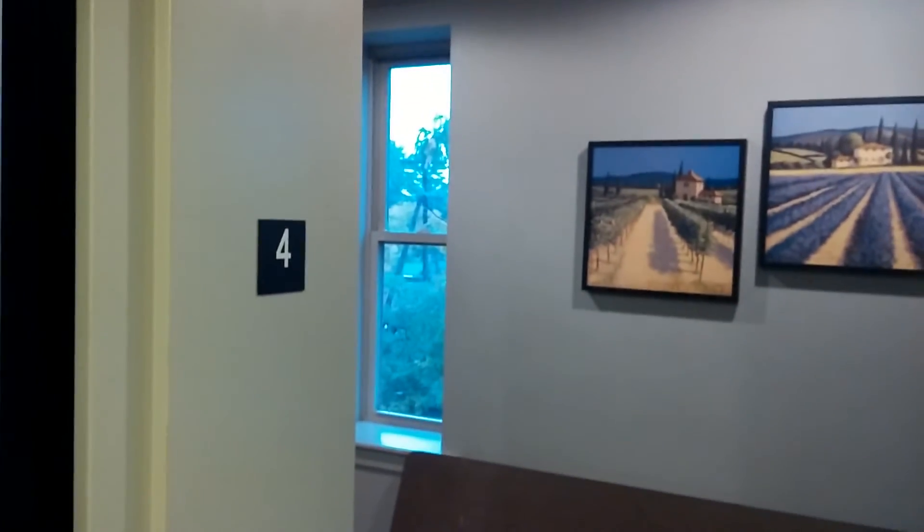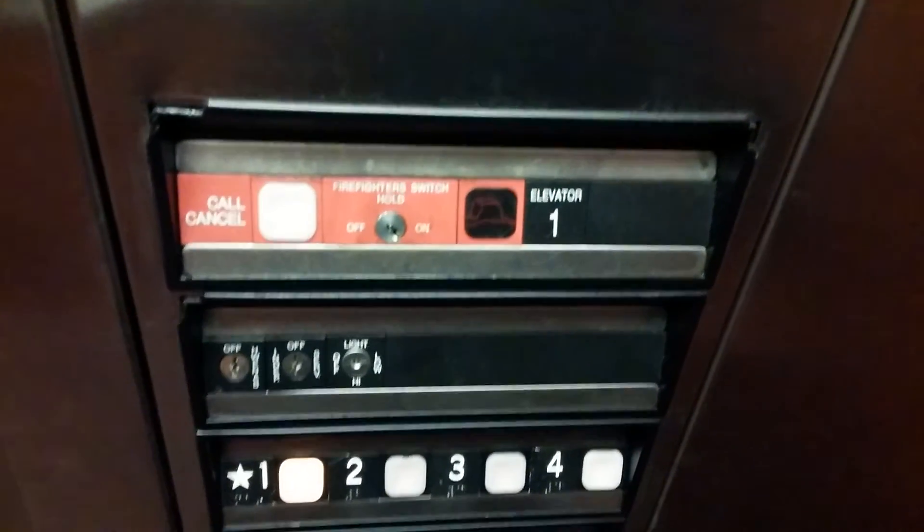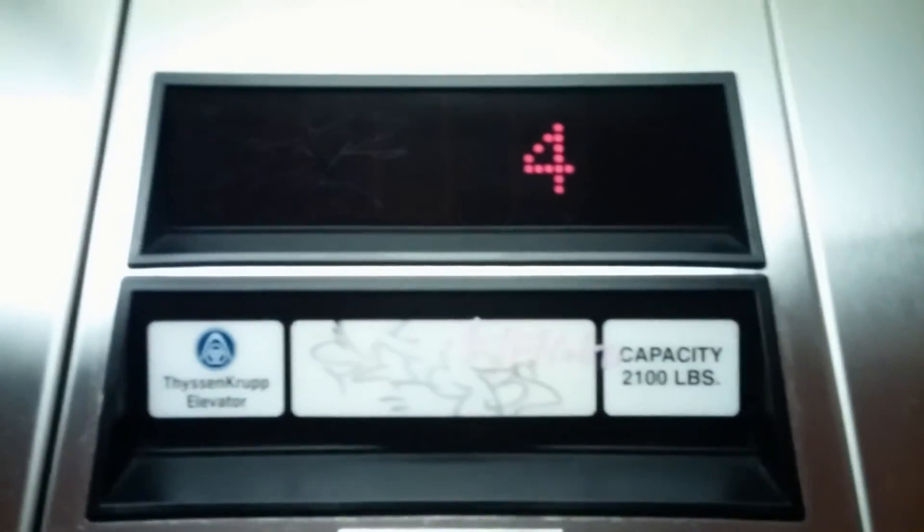Nice view of downtown Northampton. Let's go to one. Got your indicator.